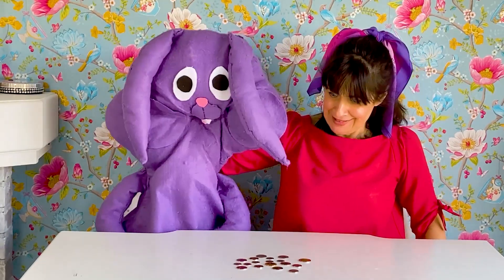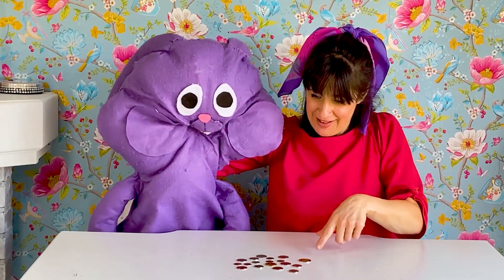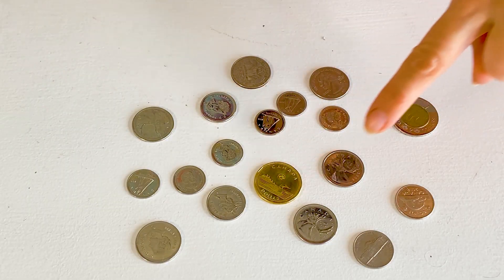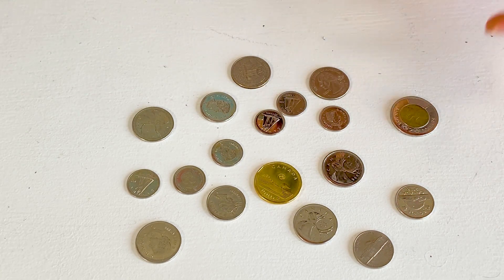Yeah, I can see that. You have a lot of silver coins. And this coin is gold. And this coin here is silver and gold.